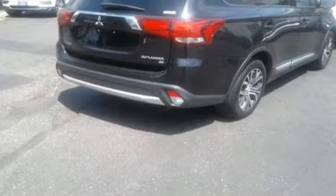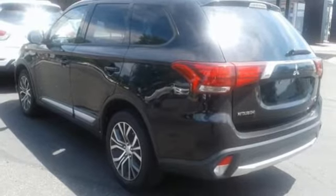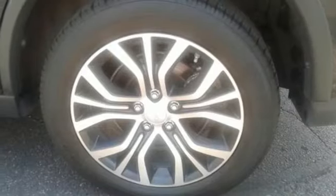Bluetooth wireless audio streaming, power heated mirrors, front heated leather bucket seats, auto dimming rear view mirror, and fast key.